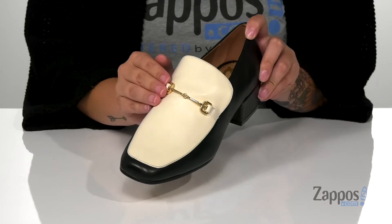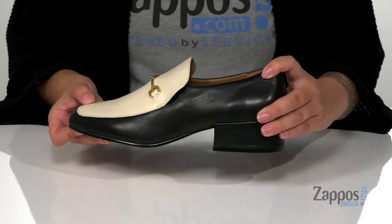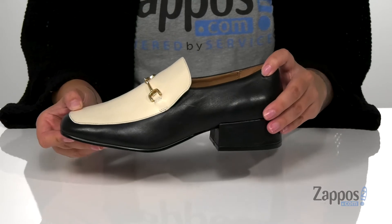I absolutely love that gold buckle detailing and the color of these shoes. I think they would look so great with some black and white pinstripe pants.